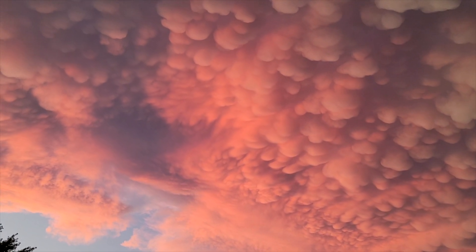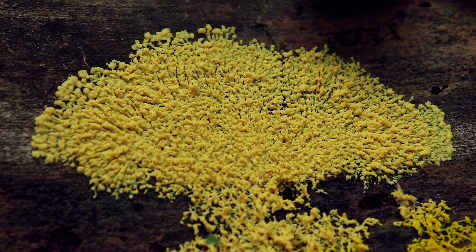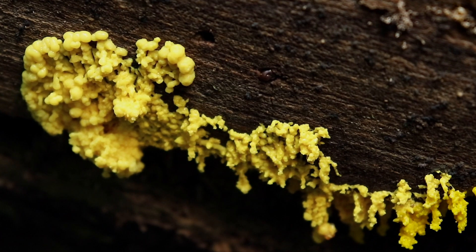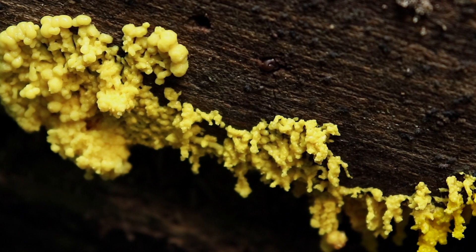I'm going to bridge the gap again between meteorology and slime molds, because the mammatus clouds look very similar to the plasmodial stage of Physarum polycephalum or other myxomycetes. Little bubbles dripping down — looks the same as mammatus clouds, doesn't it? Especially with the setting sun you get that nice yellowy-orange color.